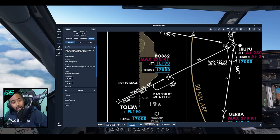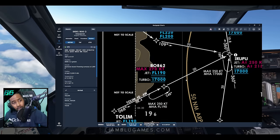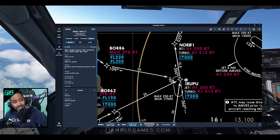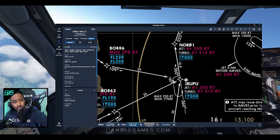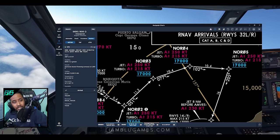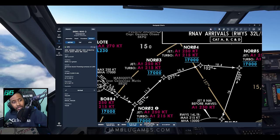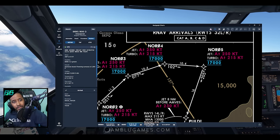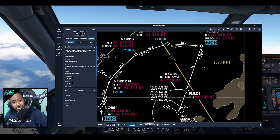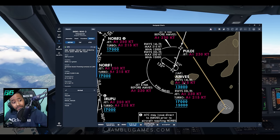We'll remain at 17,000 feet as we pass through the rest of the arrival through RUPU, making a left turn into NORA at 17,000. From there, our speed slowly goes down — 250 knots for jets. Making a right turn at 17,000 feet, descending at 205 knots down to AMVEZ at 215 knots.